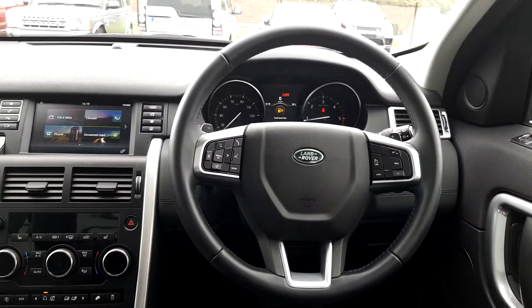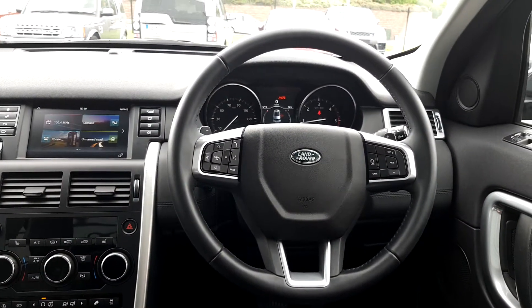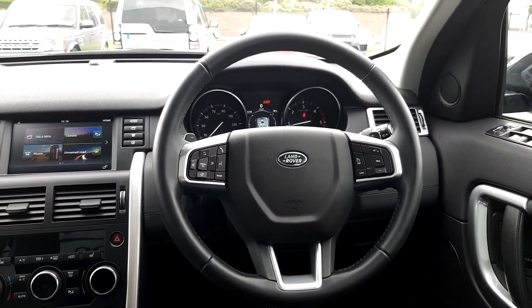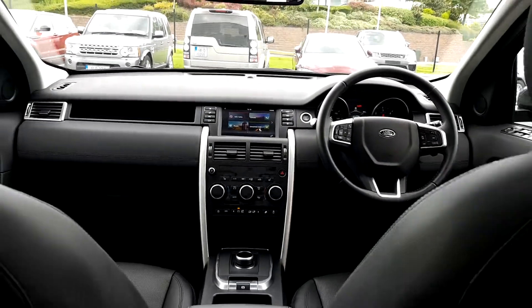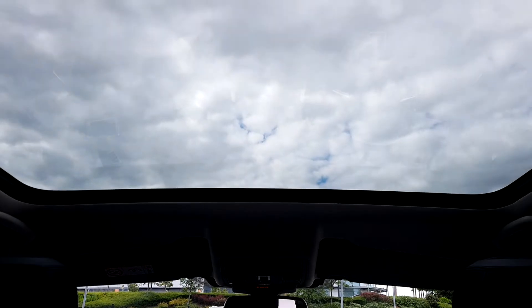It also has a multifunctional leather steering wheel with various functionalities, auto lights and wipers. There is a Meridian sound system throughout the car, as well as keyless entry, power fold mirrors, and a sliding panoramic roof.